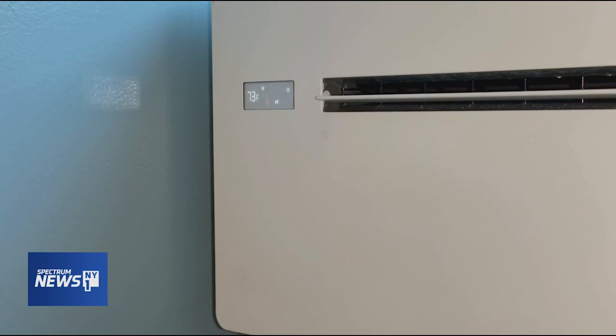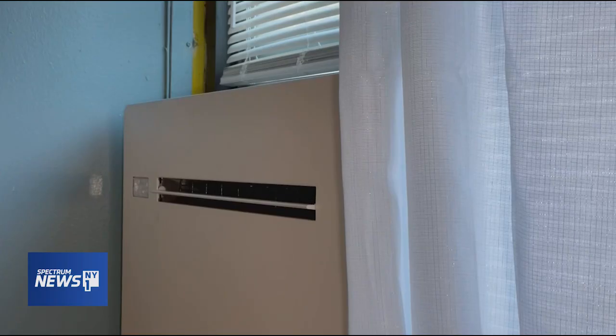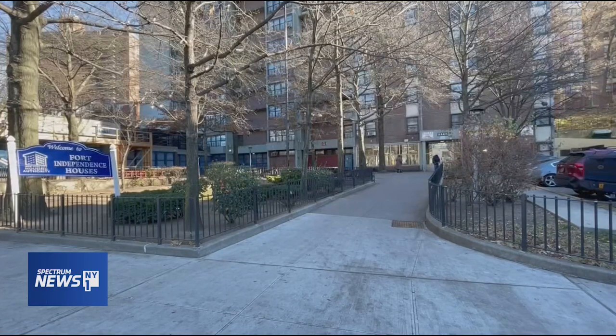These heat pumps will help reduce some greenhouse gas emissions. If the right machine is designed and successfully deployed, NYCHA is planning to buy an additional 150,000 units within 10 years. But we're still a long way from cutting our dependence on fossil fuels.